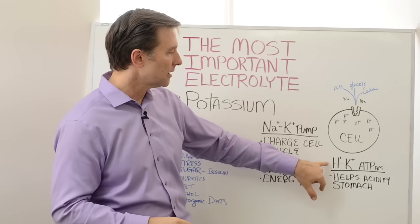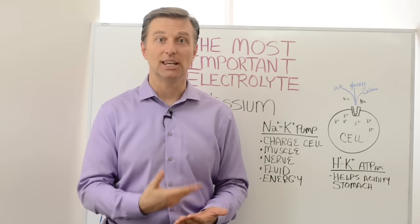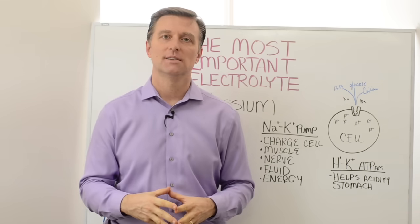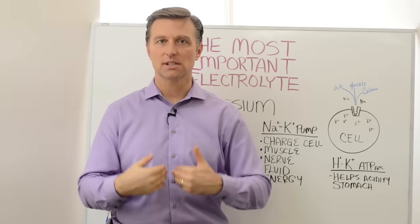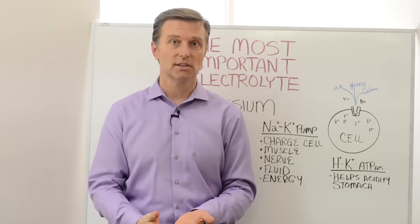In the stomach, if you don't have enough potassium, you can't create the acid you need to help digest protein and absorb other minerals. So potassium is needed for the stomach, the nerves, the muscles, for energy, for fluid, for hydration — all these things.